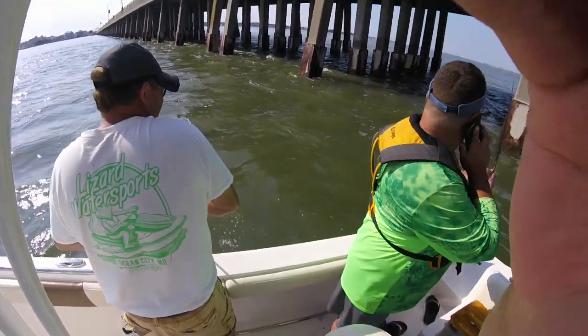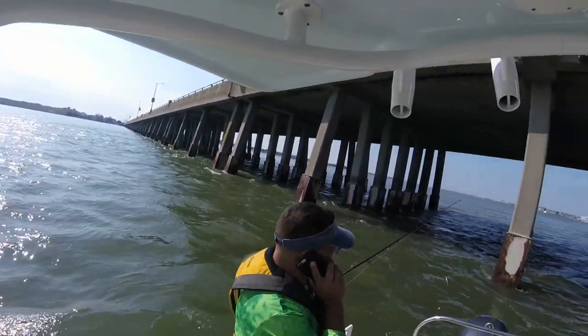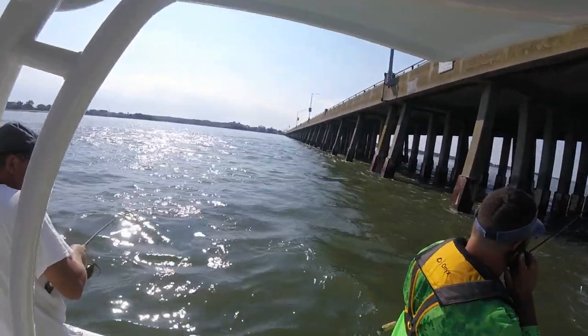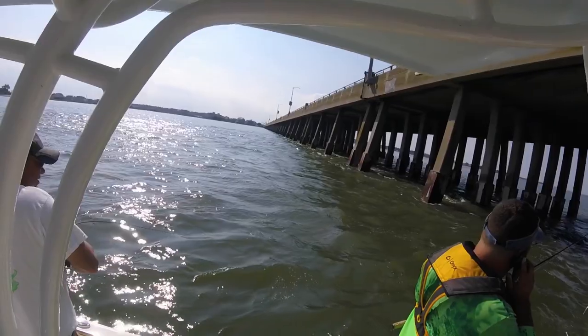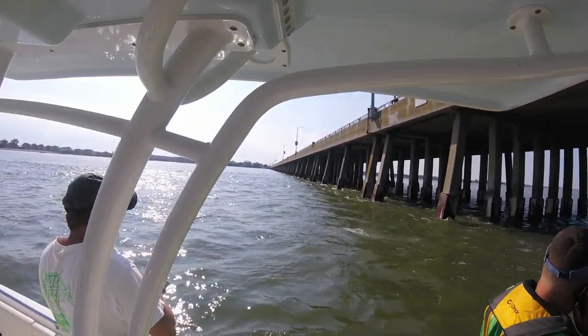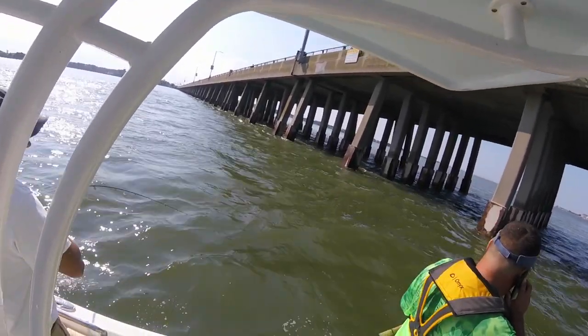There he is. Oh, that's a good fish now. What is that? That's a real fish there. See what you got, man. Hopefully it's not a skate. Stripe or blue. Yeah, he's fighting good. Beautiful fight, yeah.